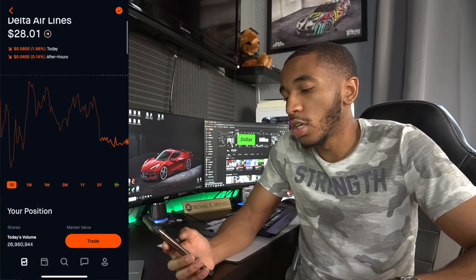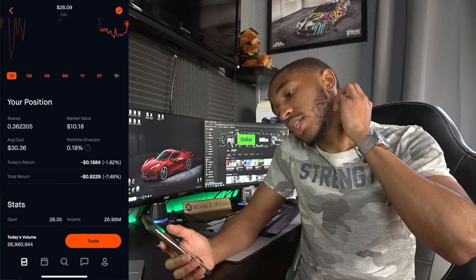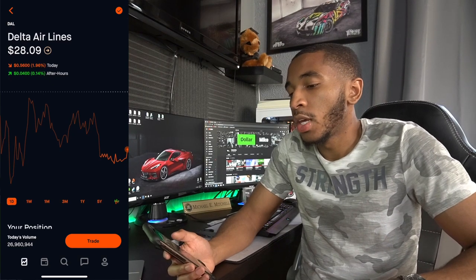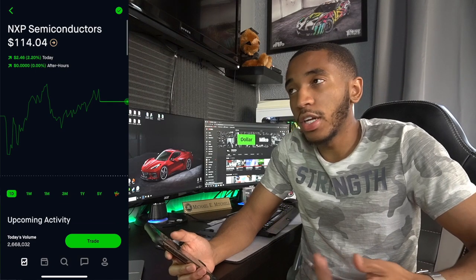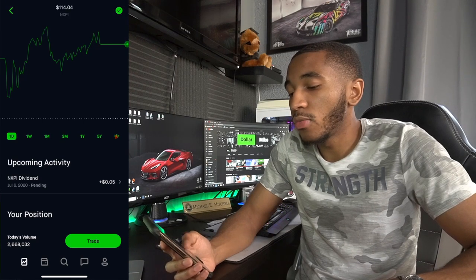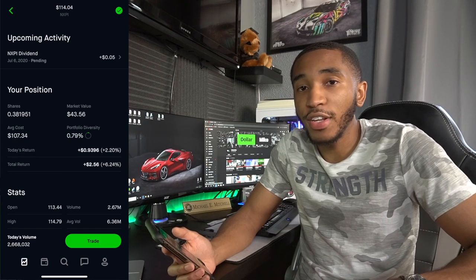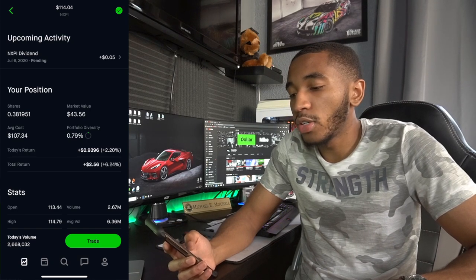Delta Airlines — overall down 82 cents, only 0.36 shares. Nothing crazy; I'll probably buy more over time. NXP Semiconductors — one of those 5G stocks I told you about last month. I definitely will be investing in this heavily going forward. 5G is coming — be ready, this is a great time. Overall up $2.56, 0.38 shares, and I have a dividend coming in for 5 cents.